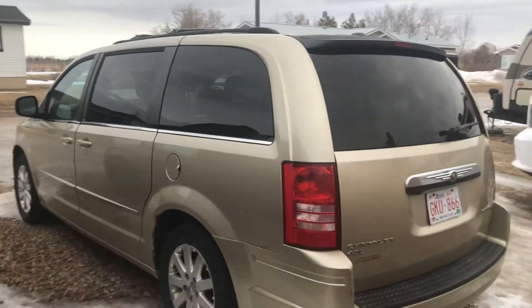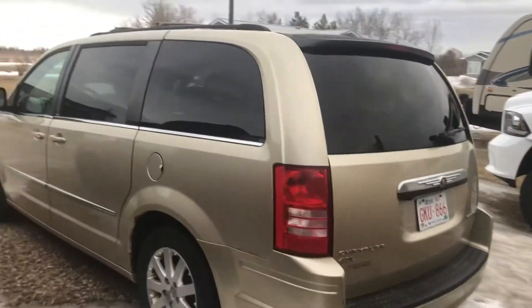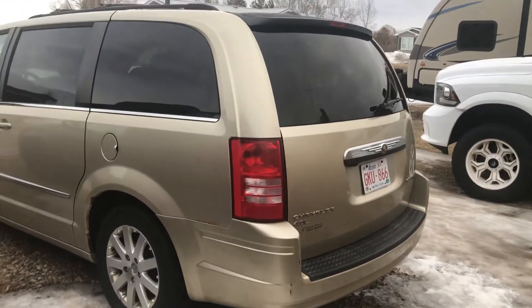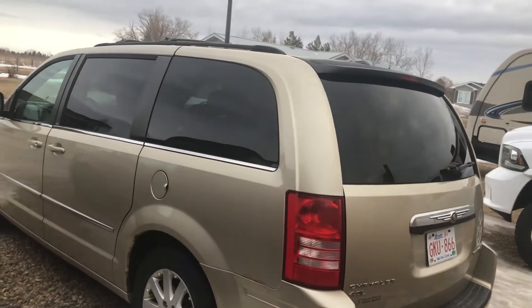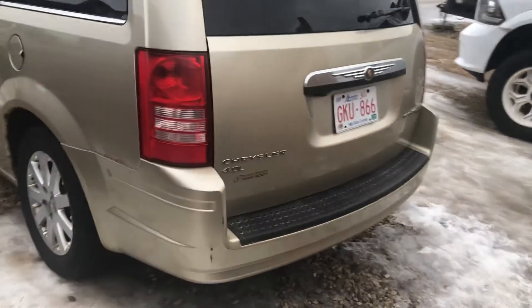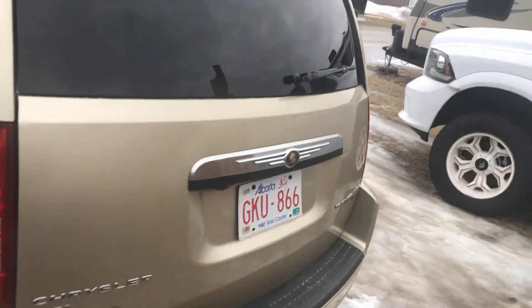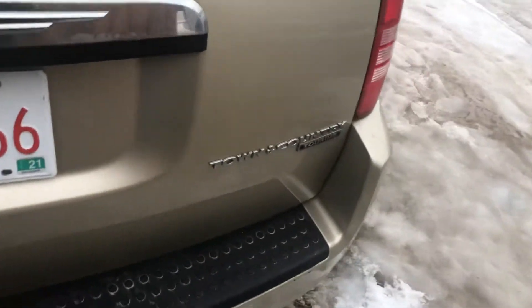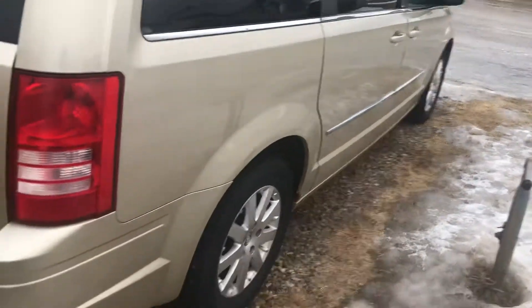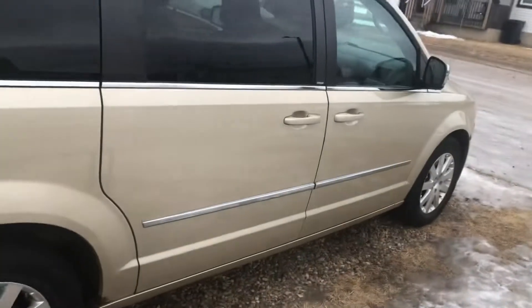Hey guys, welcome back to my channel. This is AD Skidoo, also known as Nufia West. Just want to show you this 2010 Chrysler Town and Country — it's got the 4.0 liter. It's a touring edition, not a bad machine. I picked it up yesterday for my wife as a second vehicle.